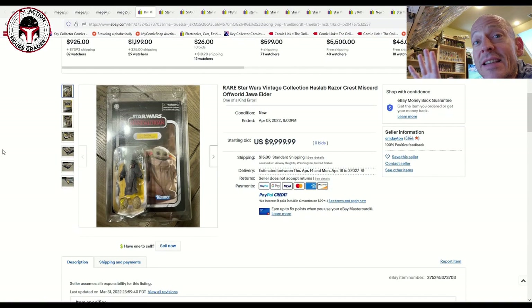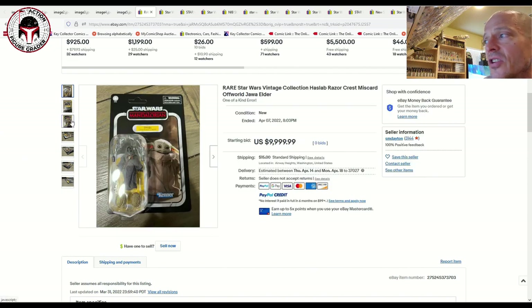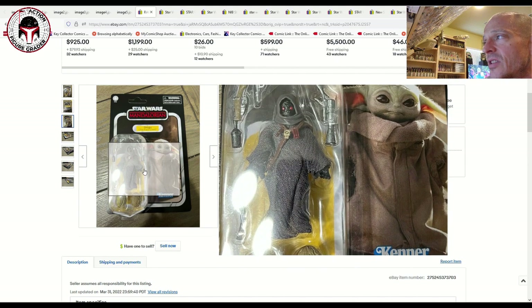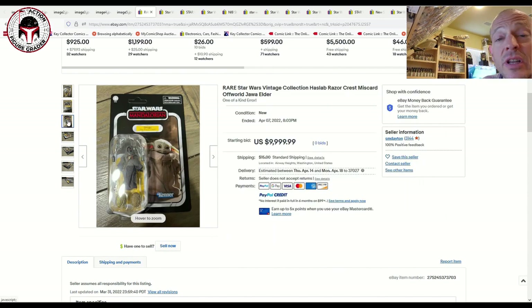I'm going to start with one item that did not sell — thank the Lord — it renews my faith in humanity that somebody did not pay $10,000 for it. This was the Has-Lab Razor Crest with a miscard of the Jawa elder on the Razor Crest version of Grogu. To my knowledge, it's the only one that has turned up so far, and you can tell it's a legitimate miscard that showed up in this seller's Razor Crest.